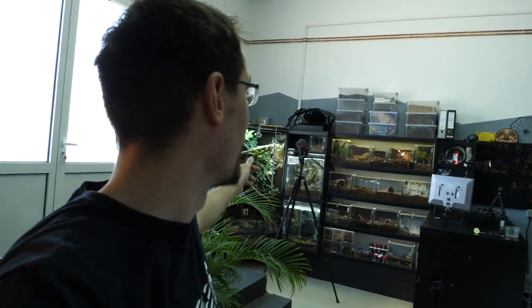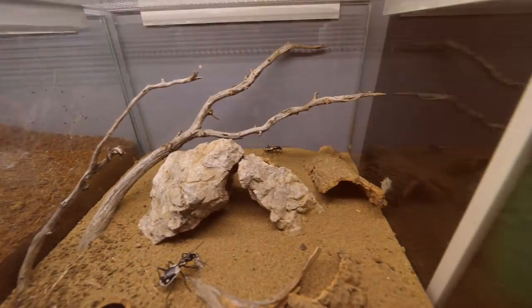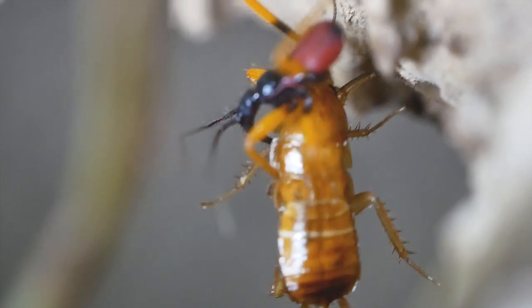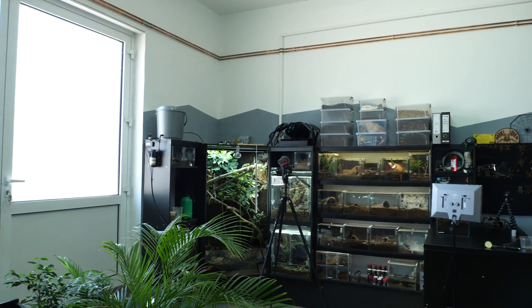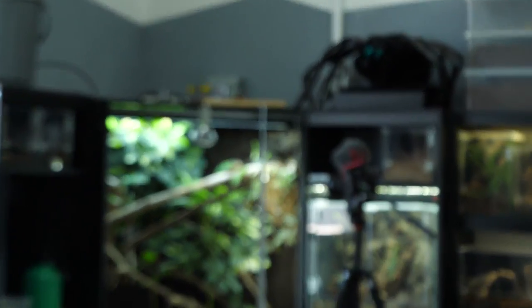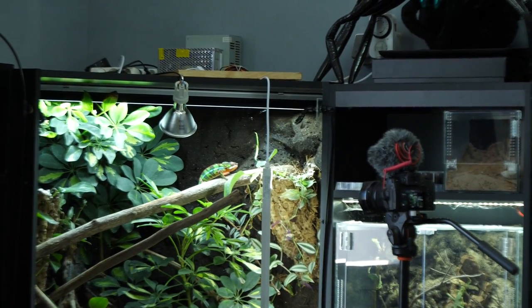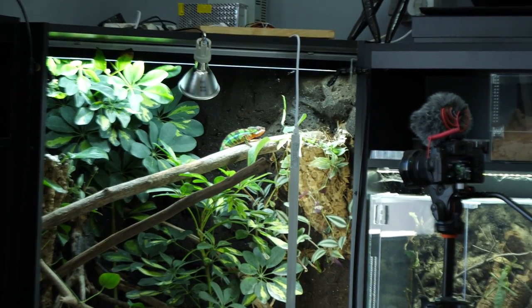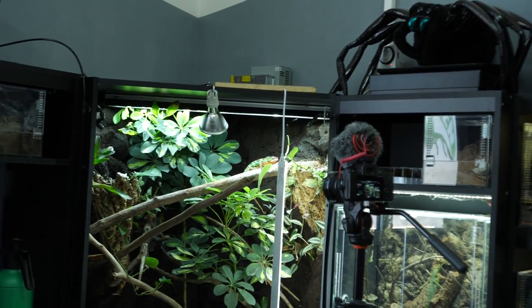Sorry for the disturbance — this video will be about Felix the chameleon over there. Now we're in that enclosure, that is Felix's enclosure, and if I zoom in you can see him there standing on his branch, all tall and proud. But look what happens when I approach him — I'm slowly approaching and I will slowly zoom out.